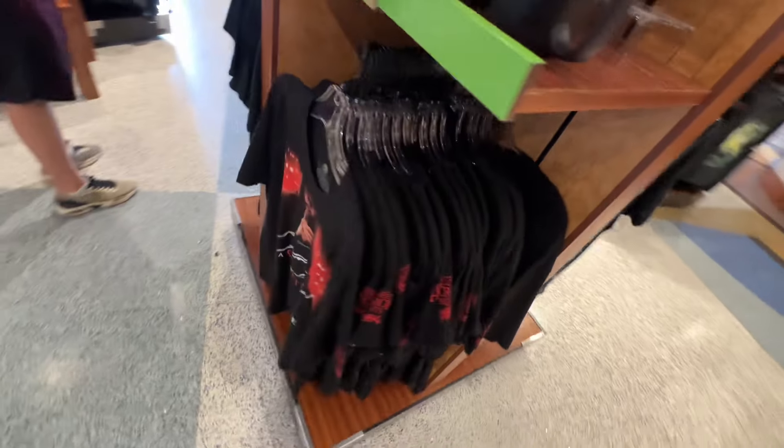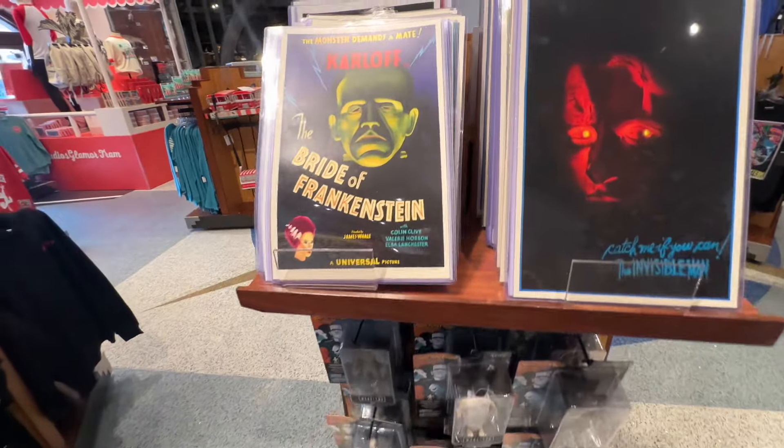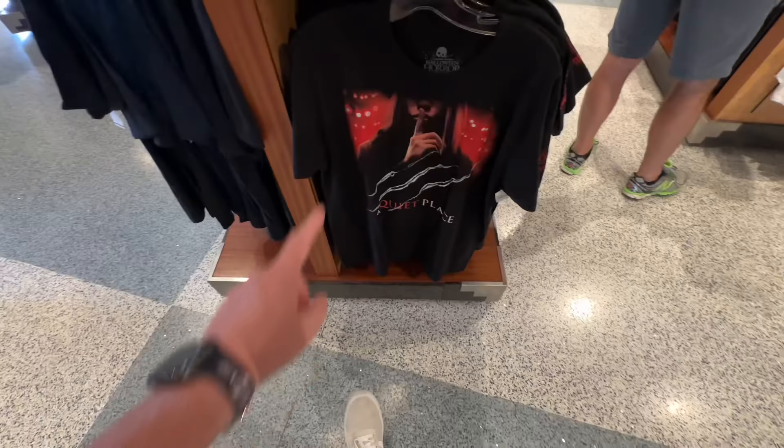It looks like that is it for the Quiet Place stuff. We do have some Psycho merchandise here and some Bates Motel stuff, and then classic Universal Monster merchandise. There's also some Chucky stuff right here — might be left over from last year's Halloween Horror Nights. That's $33 for that, and the other piece is also $33. I am so ready for Halloween Horror Nights.